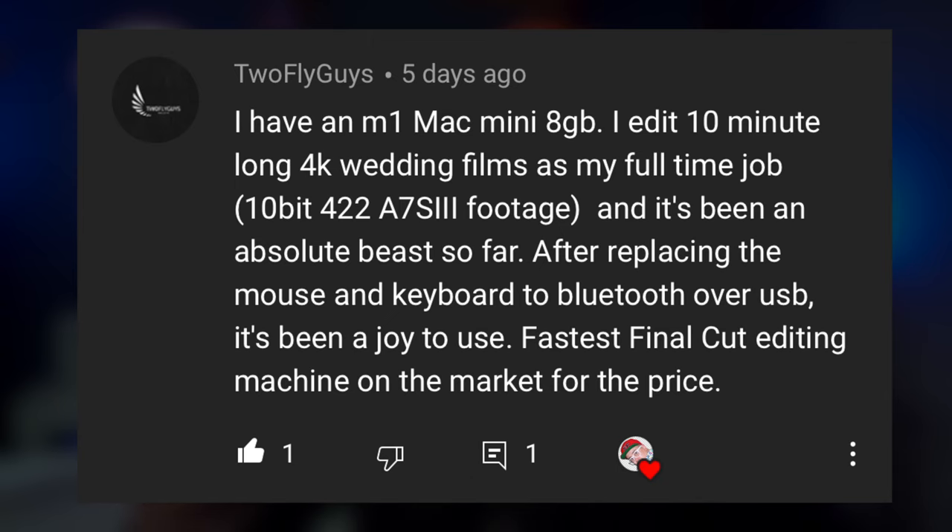Two Fly Guys says: I have an M1 Mac Mini 8GB. I edit 10-minute long 4K wedding films as my full-time job — 10-bit 422 A7S III footage — and it's been an absolute beast so far. After replacing the mouse and keyboard to Bluetooth over USB, it's been a joy to use. Fastest Final Cut editing machine on the market for the price. Some people like Max Tech have been comparing the Mac Mini M1 to a $15,000 Mac Pro setup, and the Mini is actually faster — which is bonkers. For me, the Mac Mini M1 has been the best Mac I have ever used.